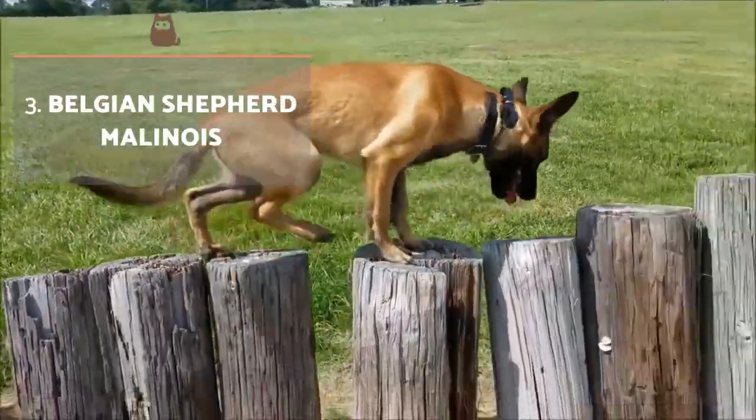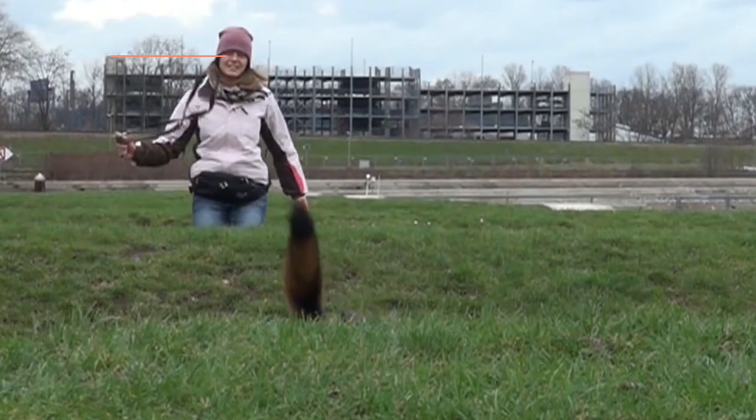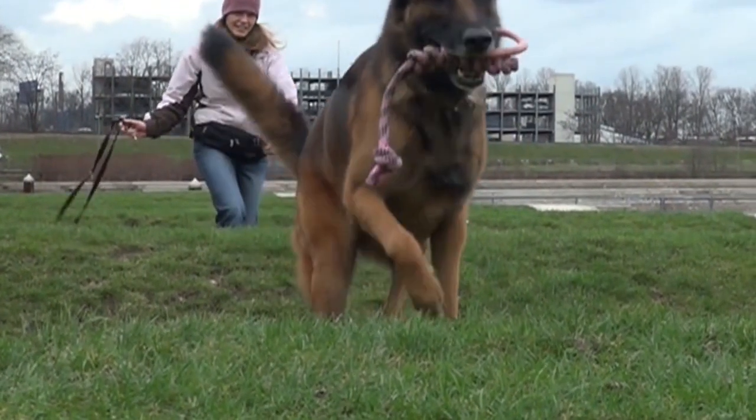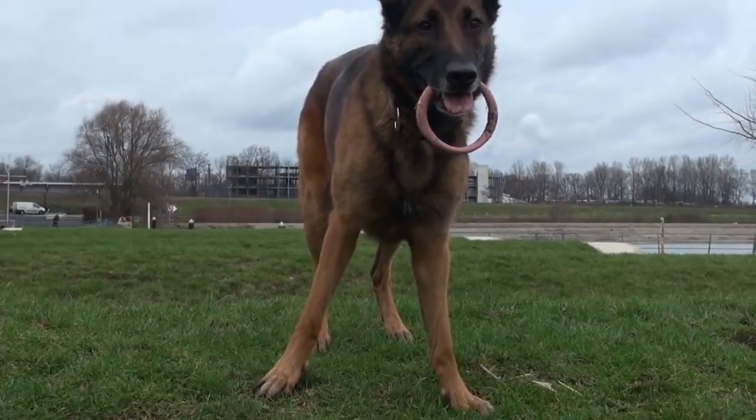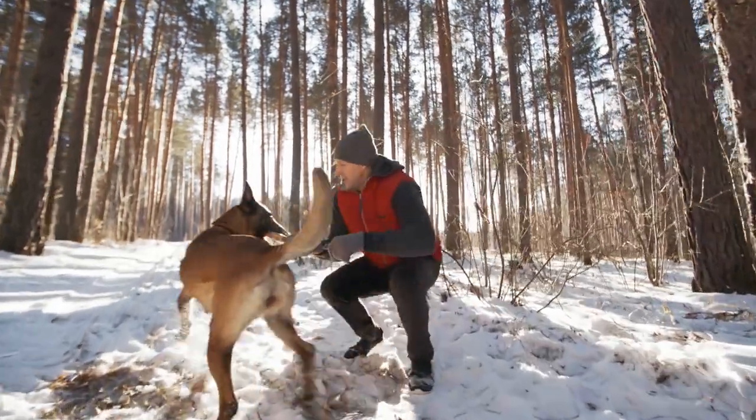Belgian Shepherd Malinois: unlike previous varieties, Malinois have short hair all over the body, although slightly more in the tail, neck and thighs. It's coloured reddish or fawn with some black overlay and also has a well-defined black mask.